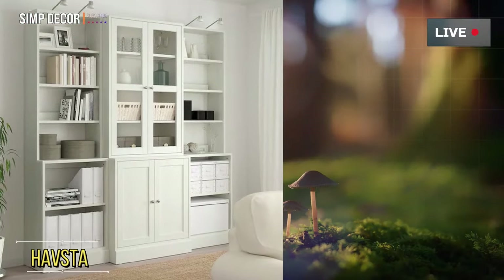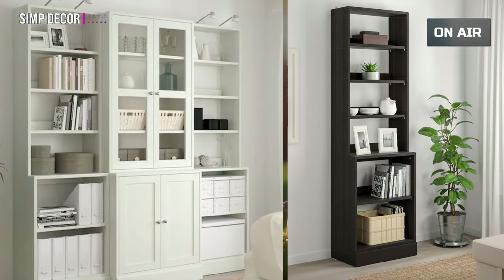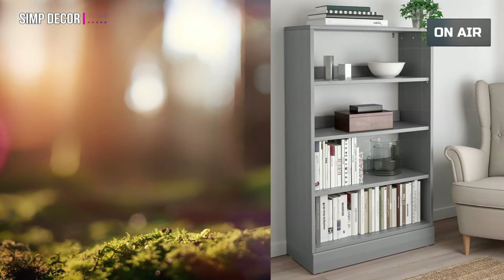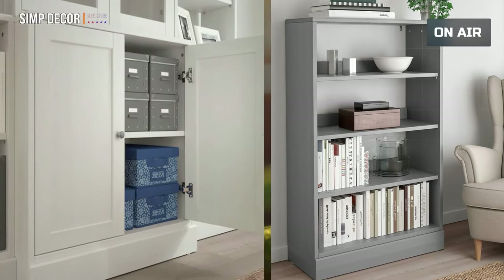Number 7: Havsta. Give your finest items a framing they deserve and keep the others organized and hidden. Carefully designed details in solid wood with a brushed surface give the furniture a timeless and genuine feel.